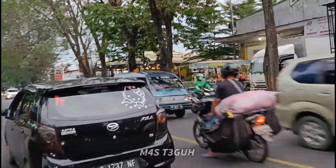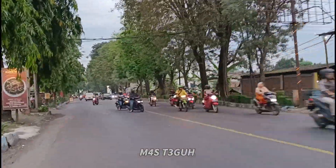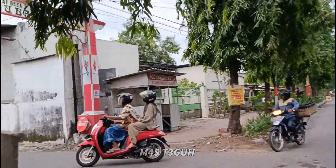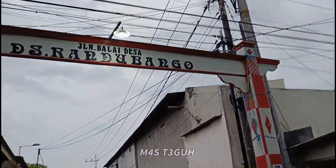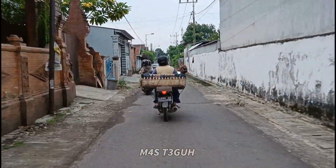Ada sebuah gang di depan warung Idola. Kita lanjut memasuki gang tersebut, belok ke kiri, persis gang di depan warung Idola. Di gapura saat kita belok ini ada tulisan Jalan Balai Desa, yaitu Desa Randu Bango, karena kita memasuki area perkampungan warga.